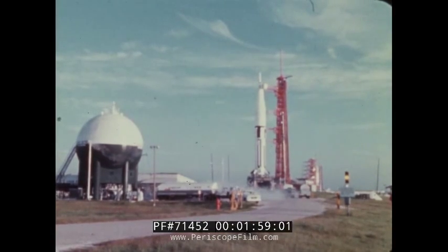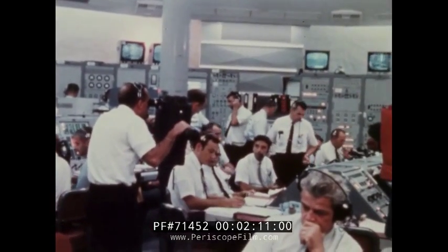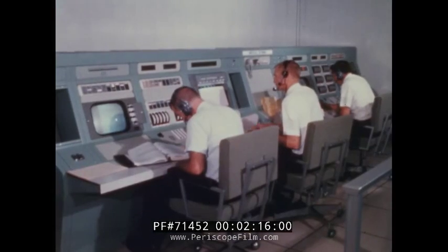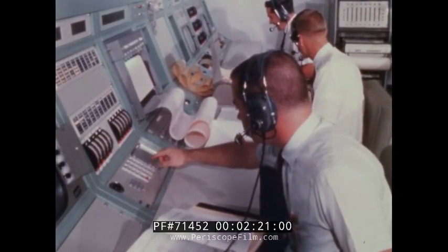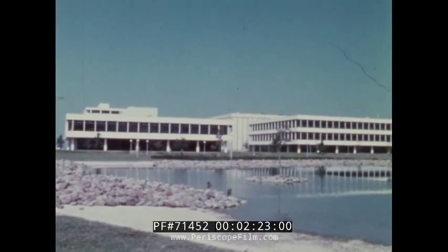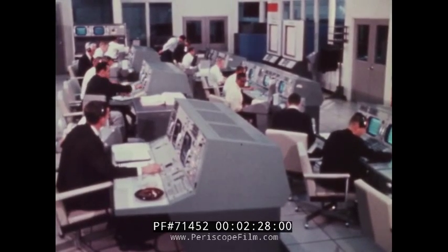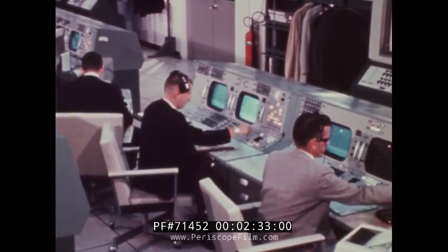The launch time and date for Apollo 7 were established in early August and were maintained for two and one half months without change. The countdown was conducted by the manned launch operations team of the Kennedy Space Center. At the Marshall Space Flight Center, continuous monitoring of the Saturn 1B performance was conducted during countdown, liftoff, and flight. At the manned spacecraft center in Houston, Texas, personnel in the Mission Control Center prepared to take over control of the launch vehicle and spacecraft following liftoff.